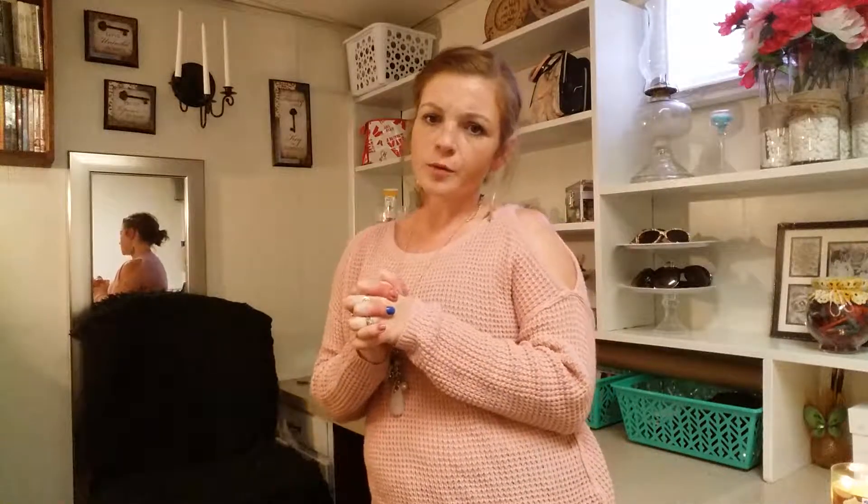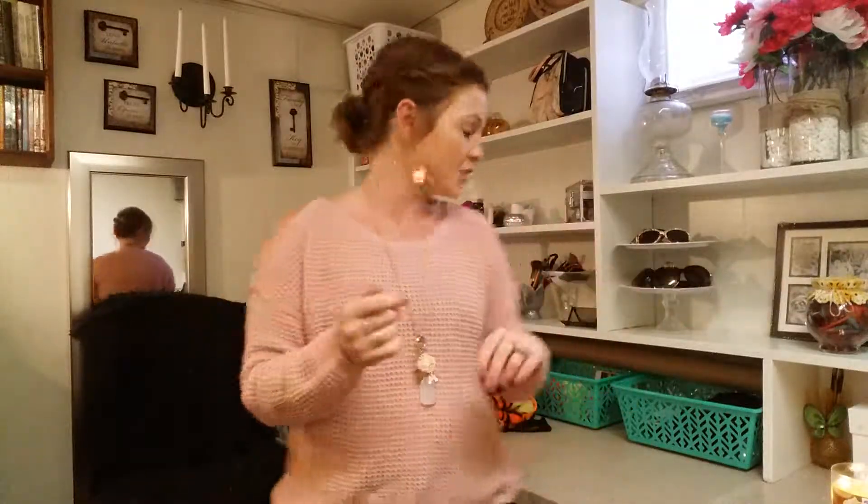Hi guys, today's video is going to be a Goodwill haul. I haven't been to Goodwill in quite some time. Usually when I go thrifting it's like an actual thrift shop, but my mom and I decided to have a chill-lax day and go to Dollar Tree and Goodwill. And we went somewhere else, I just can't remember. But let's go ahead and get started and I hope you guys enjoy.